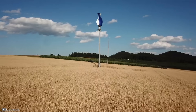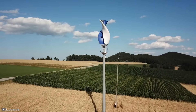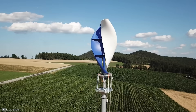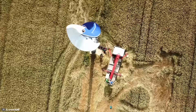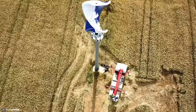Due to its special design, the turbine operates almost silently and without vibrations. This feature allows for the installation of wind generators on the roofs of residential buildings without causing discomfort to the people inside.